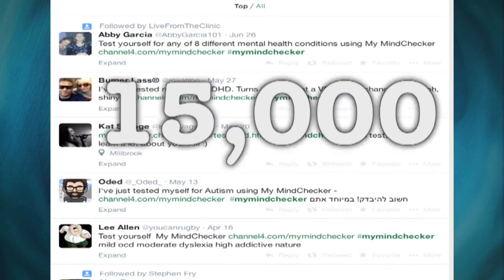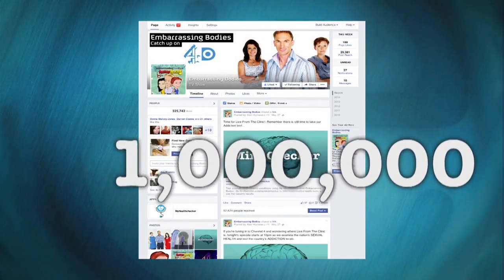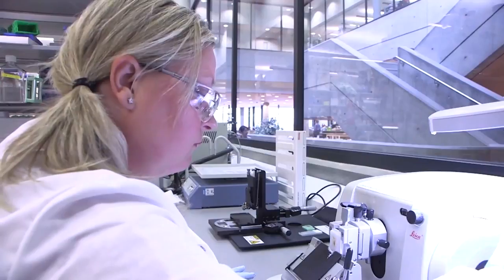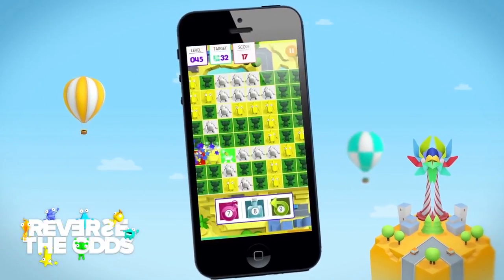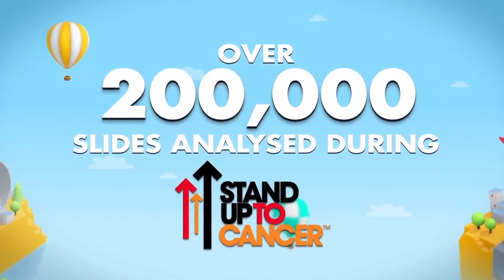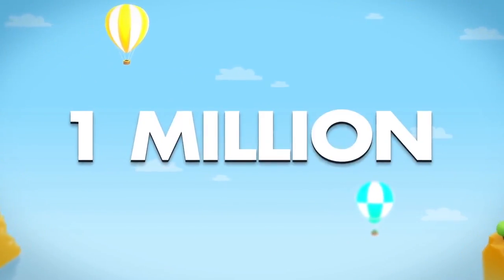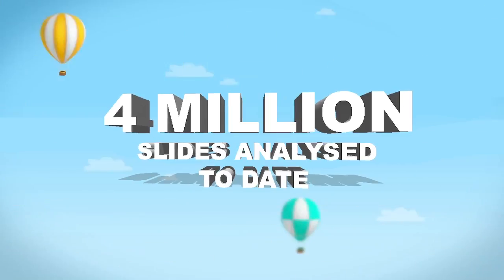In that time, 15,000 people shared their results on Twitter and over one million people were reached by the MyMindChecker Facebook page. Reverse the Odds mobile game helps scientists carry out real research to help beat cancer sooner in a compulsive gaming environment. During the Stand Up To Cancer Live TV show, over 200,000 cells were analysed, and within the first two weeks players managed to analyse a total of one million slides. To date, over four million slides have been analysed.